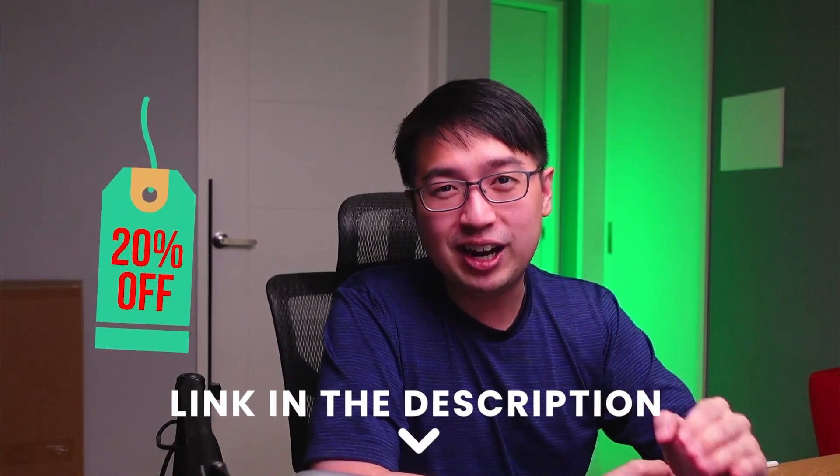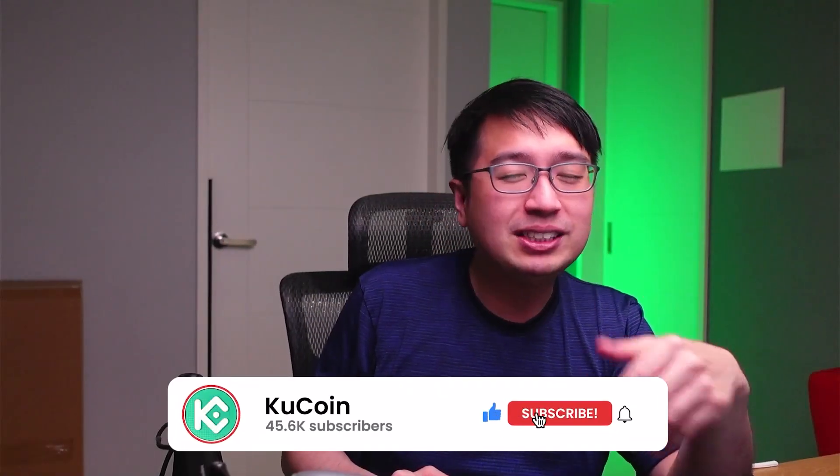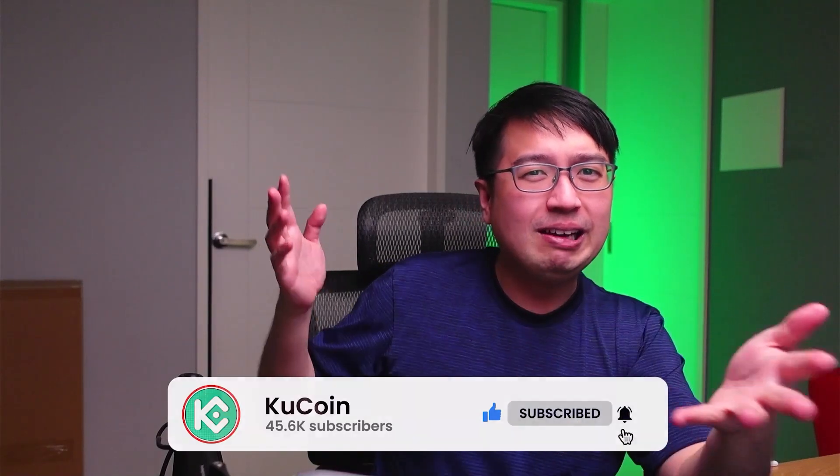When you are ready to invest, all of these coins and many more are available on KuCoin. Check out the link in the description to get 20% off your trading fees. If you found this video helpful, check out some of our other videos, subscribe to the YouTube channel — and this has been a KuCoin video.